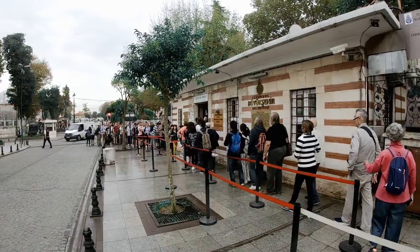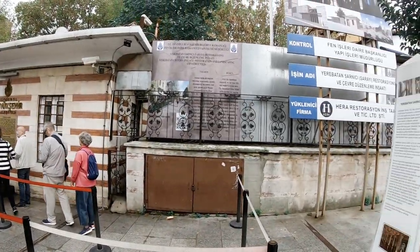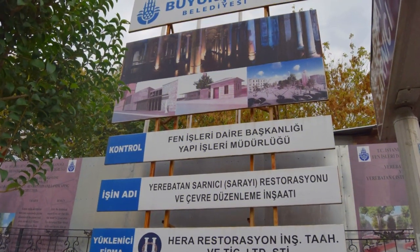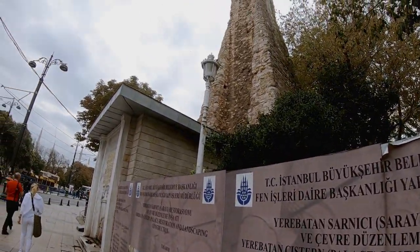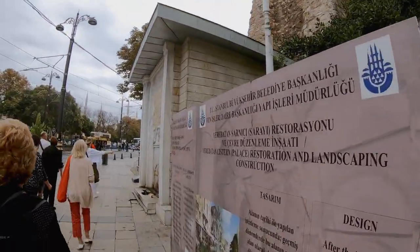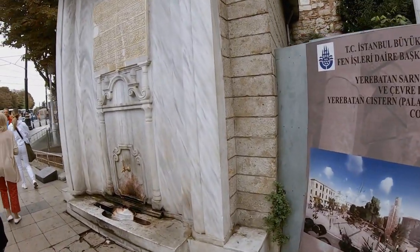Now I will show you the coolest spot in town. There are hundreds of Byzantine cisterns hidden beneath the streets and houses of Istanbul. Of the two that are open to the public, the Basilica Cistern is the largest and Istanbul's most unusual tourist attraction. Why? Let's have a look inside.